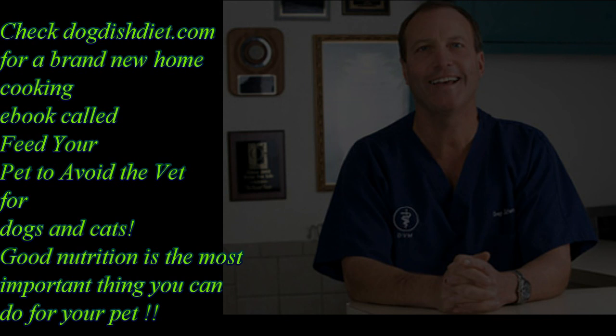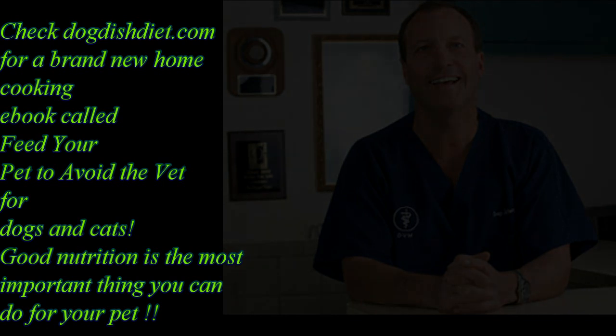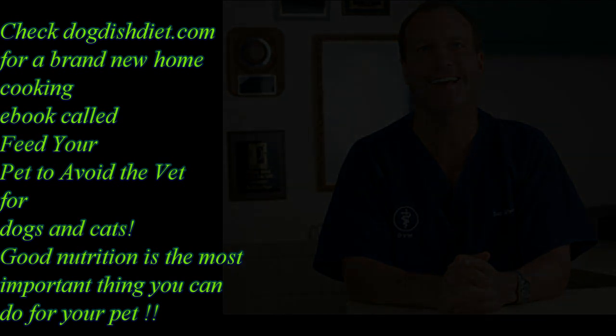Anyway, have a great day, hope you enjoyed the video. I enjoy making them and sharing what I do, helping us all learn — because the more we know, the better we can take care of our animals. Have a great day.